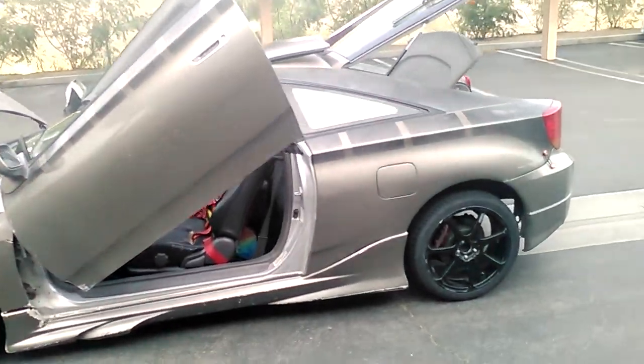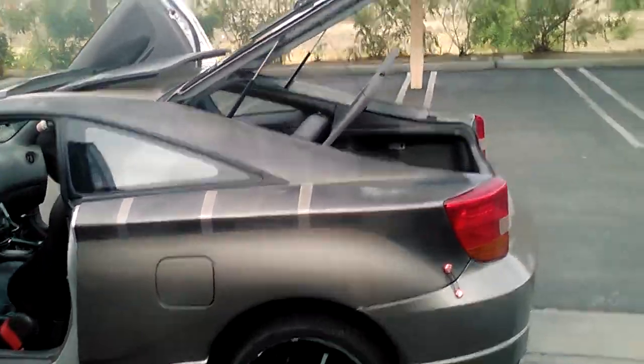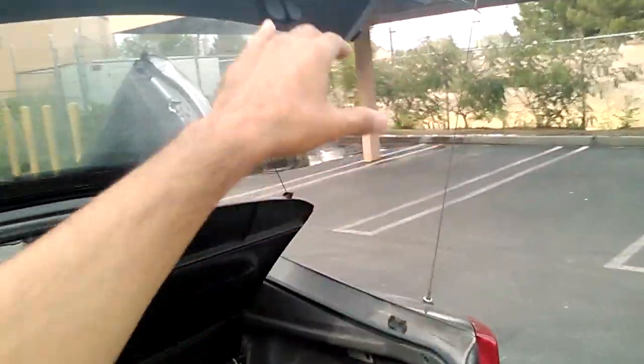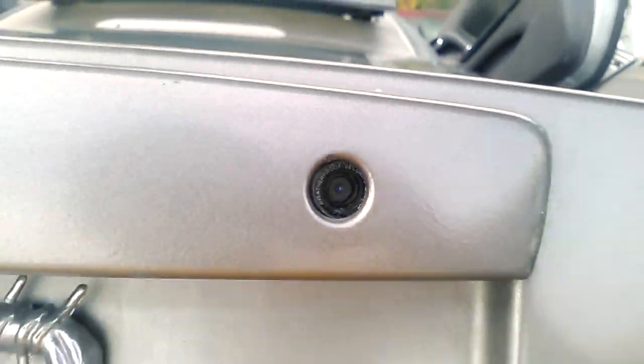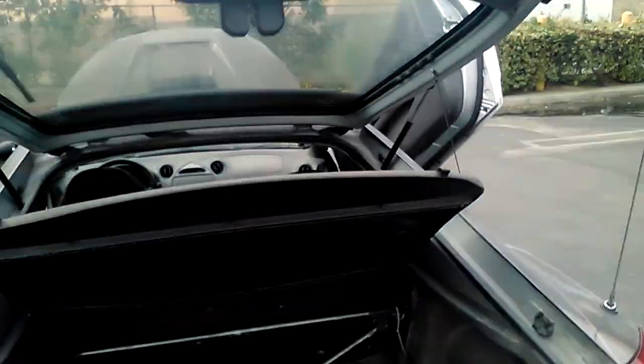I'm still working on this project and doing a couple of things. I'll be putting a rear-view camera on this setup here — you can kind of see the camera in here where the key goes in, in the trunk. So that's going to be in play later on.